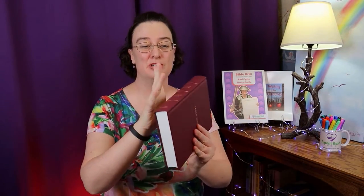Stand up straight and you're going to hold your Bible in one hand. Put your fingers around the spine — this is the spine. Don't put your fingers on the loose pages; that's cheating. Keep your fingers on the spine and hold it down at your side. It can be either side. That's what you do when we say attention.